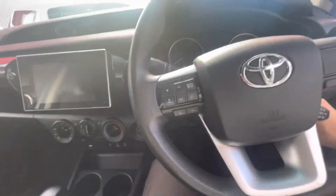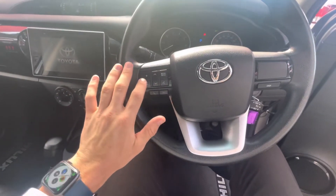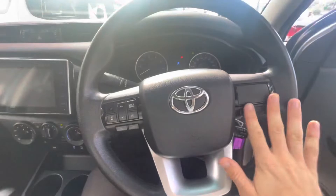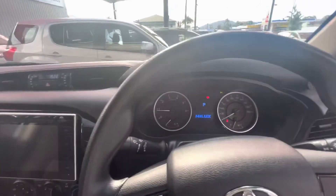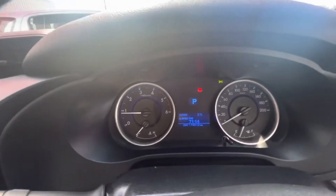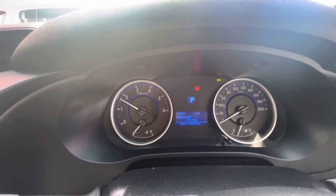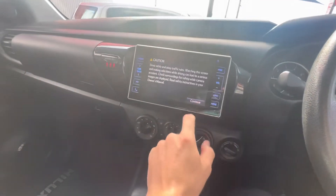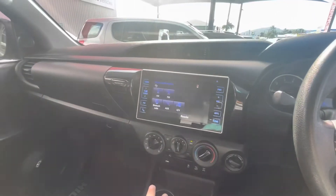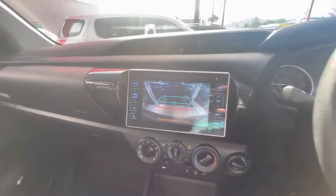Starting her up — you've got your steering wheel controls for answering and hanging up phone calls, volume, skip channels, and mode, plus your display button. Starting it up, as you can see there are no engine warning lights. You can see the kilometers there — 118,000 — and it runs really nice and smoothly. Your touchscreen audio is here, and putting it in reverse brings up the reverse camera, which is nice and handy.